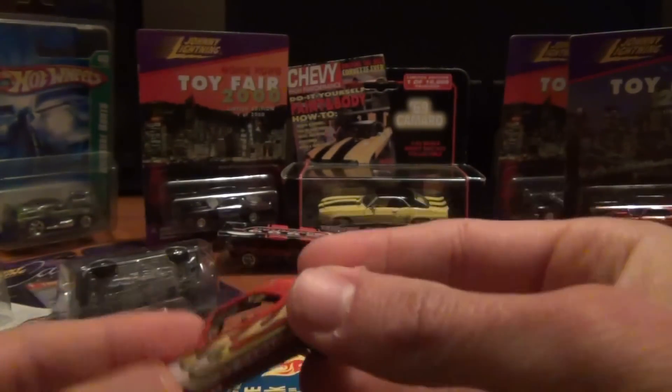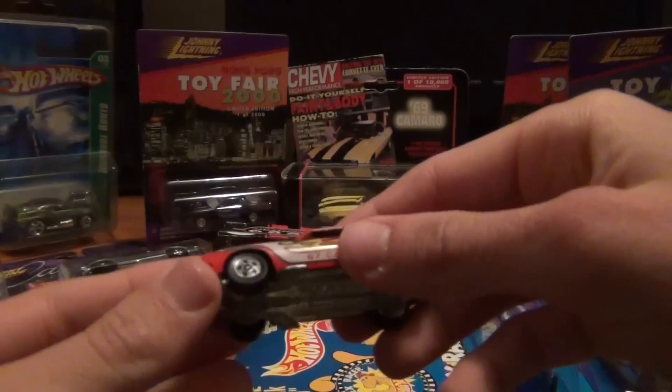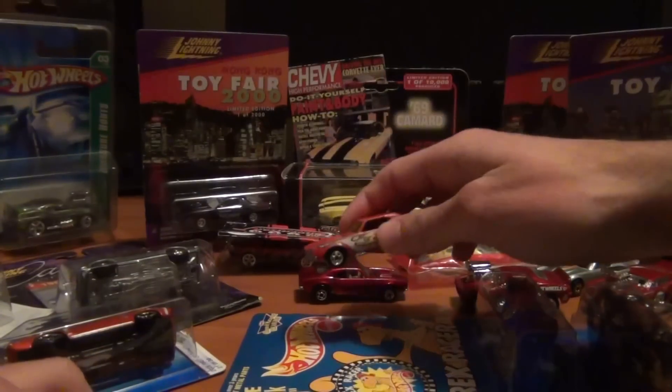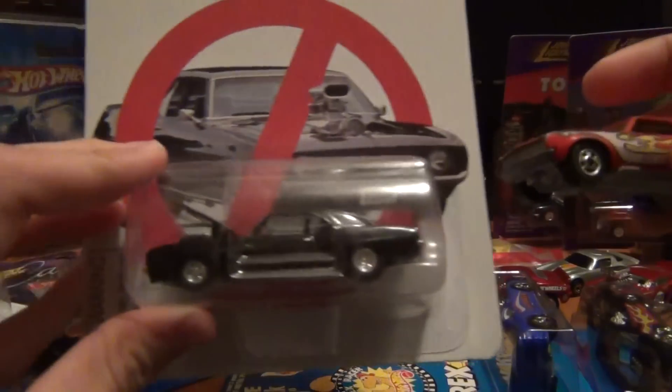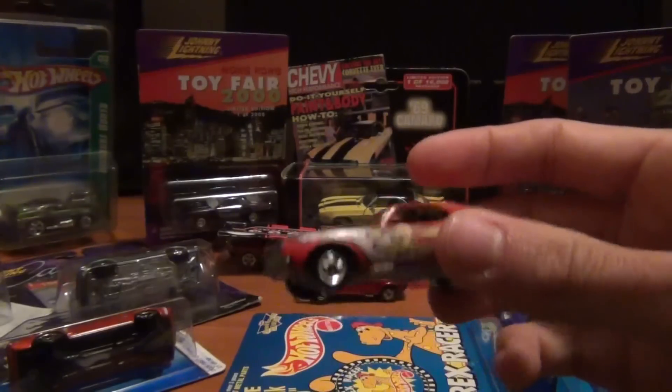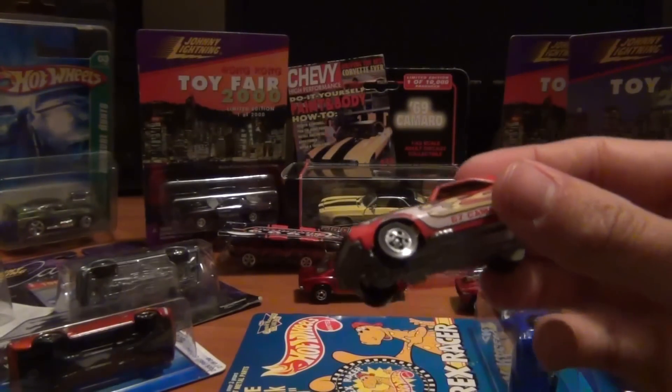Well, I think that's pretty much it for the best of the haul this week, guys. I hope you enjoyed — thank you very much for watching, as always. Happy hunting, keep the hobby strong — see you, bye to everyone.